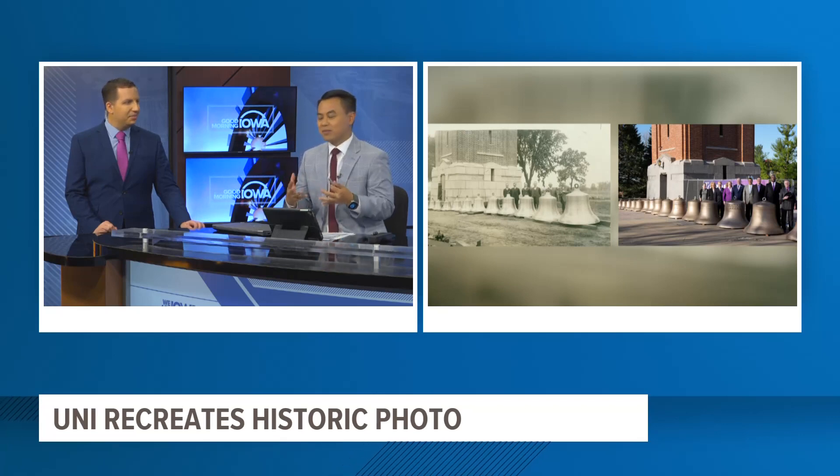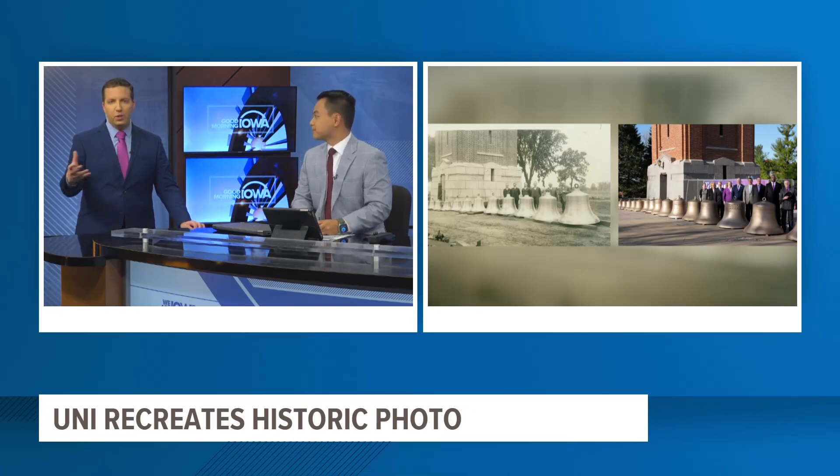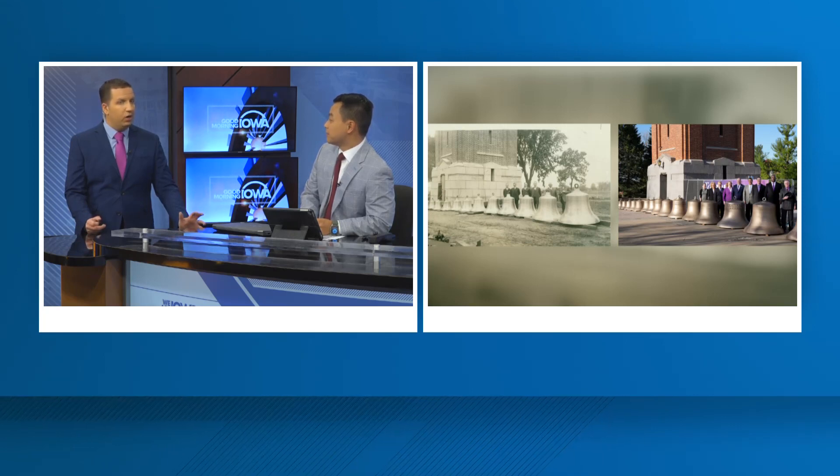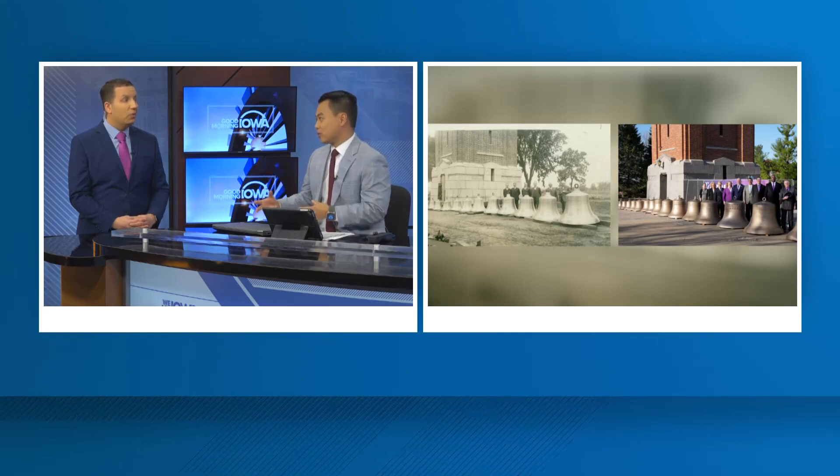Glad to see that it's coming back to life. Absolutely. Of course, we know Iowa State has a campanile, but I have never actually been to the UNI campus. Regrettably, I have not made it up there, and that's something I want to do. I want to go see this because I think it's great that they're going to bring back this piece of history. It's cool to see the school really making that effort and taking the time to do it the right way.